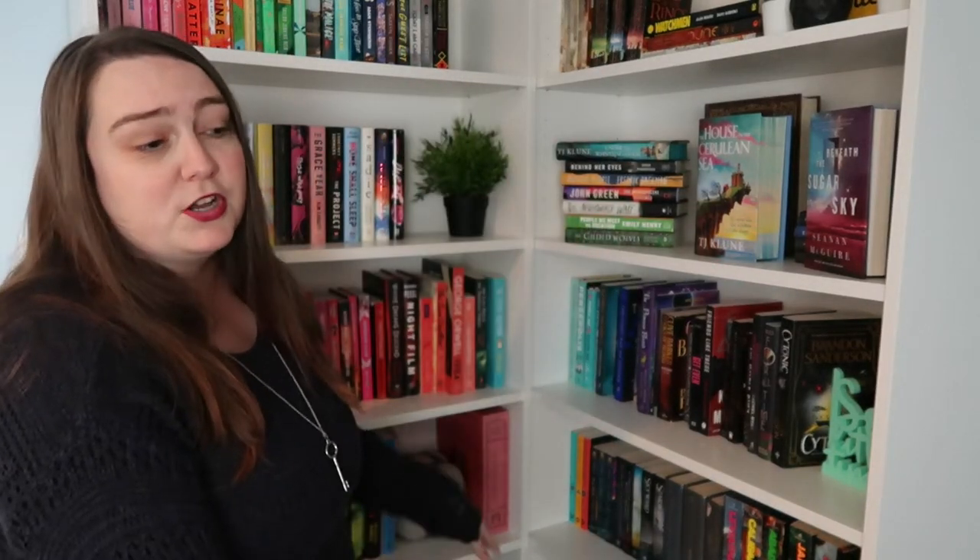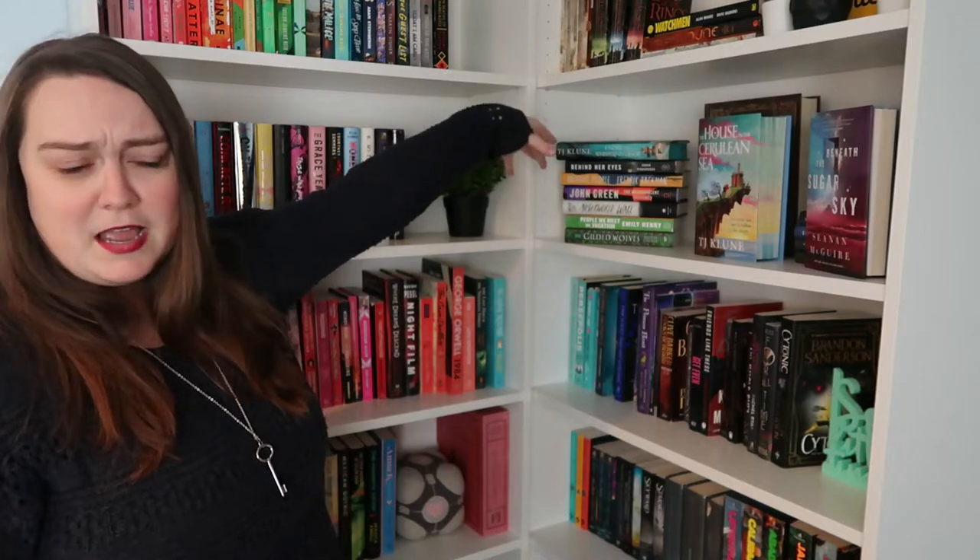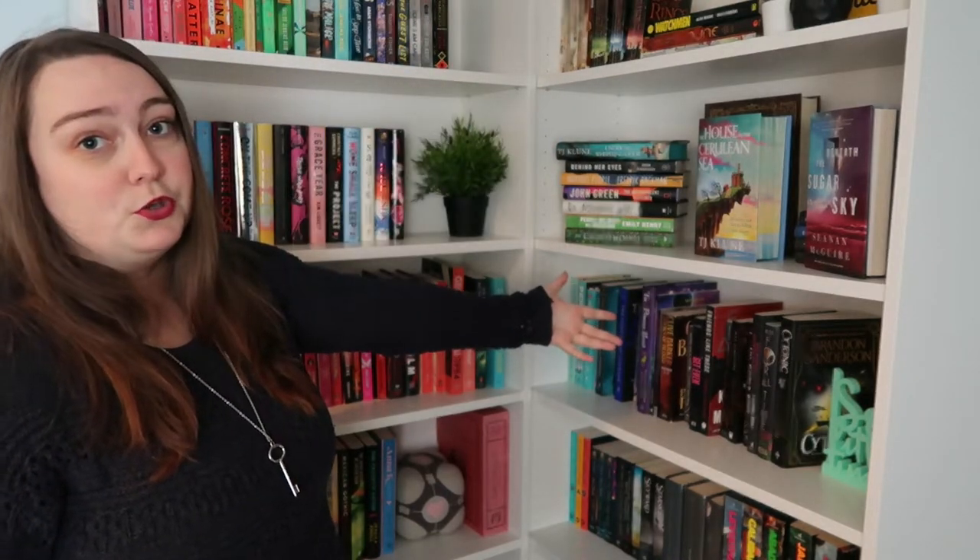Hello, welcome to An Abundance of Books. My name is Julia and today we're doing a bookshelf tour. People seem to love bookshelf tours — I am not one of those people, but I am here to provide. What we're going to do: I'm going to talk through my bookshelves generally, then we'll talk through them one or two at a time, and then I will show you every single book.